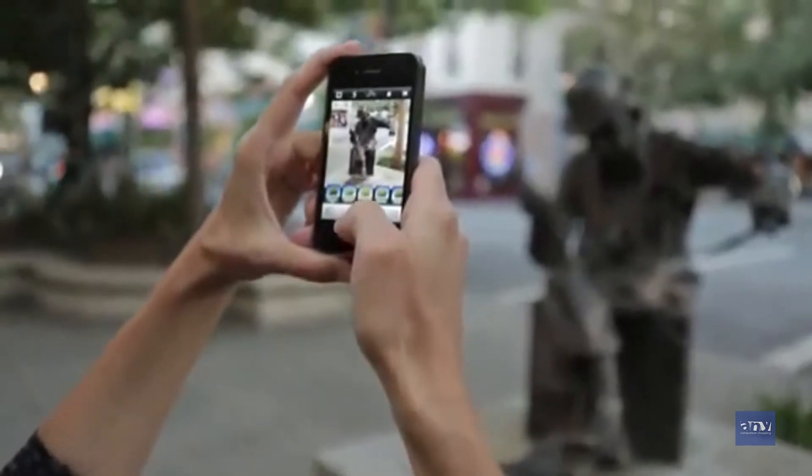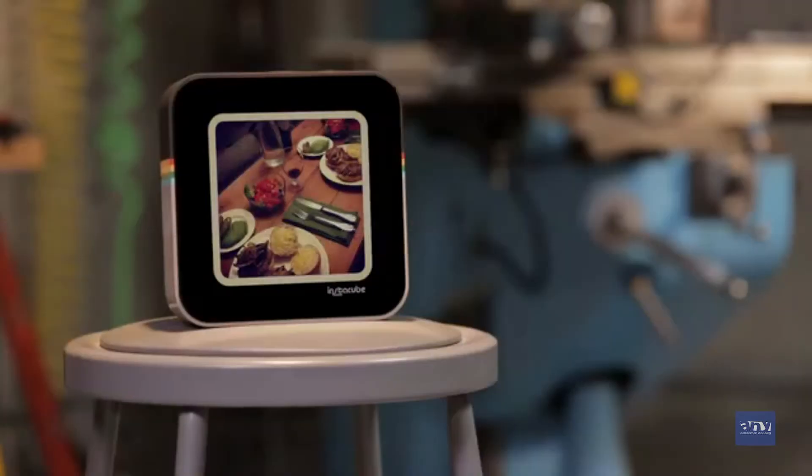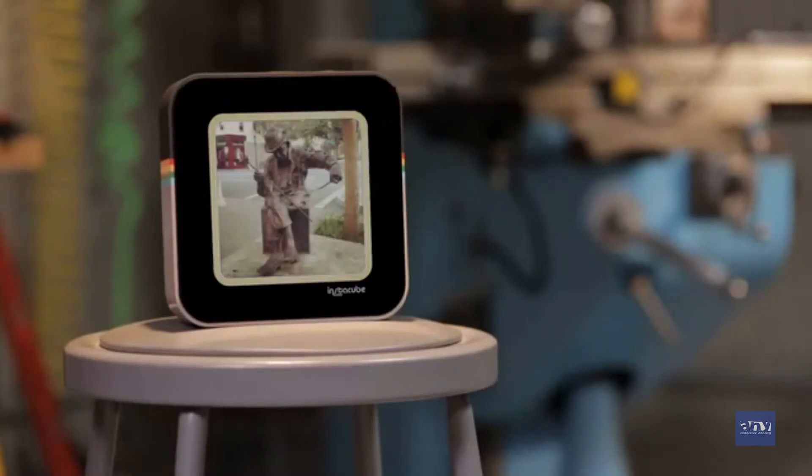We love Instagram, so seeing our Instagrams pushed to this beautiful cube is an experience that I think everybody's going to love. We hope you're just as excited about InstaCube as we are. You can support our design by pre-ordering your InstaCube today, and don't forget to tell your friends so that we can be sure to deliver on our promise. Thank you.